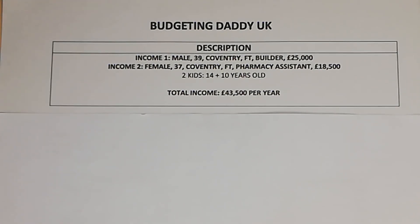So in today's episode we're talking through how much people earn and how they spend their money. Income one is a male, 39 years old, lives in Coventry, works full-time as a builder, earning £25,000 a year.